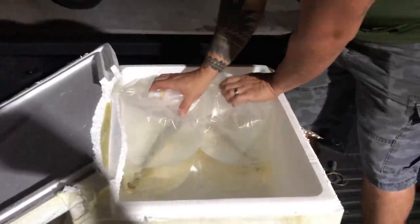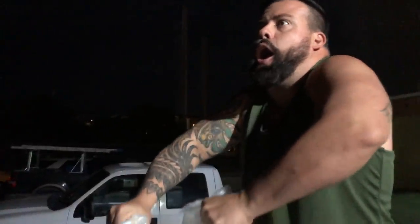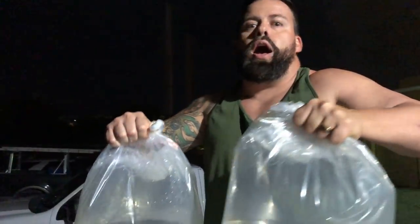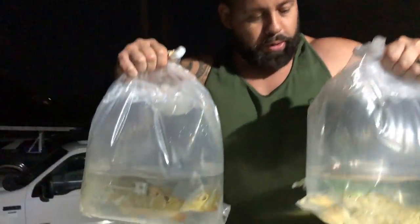Two more monsters. Look at these — that one's cool, look at the markings. But they're all so different. They're all going to change their markings though once they acclimate. They were inside a white box and fully black for a couple of hours — stressed out. We would change colors too if we were in a box for a couple of hours.